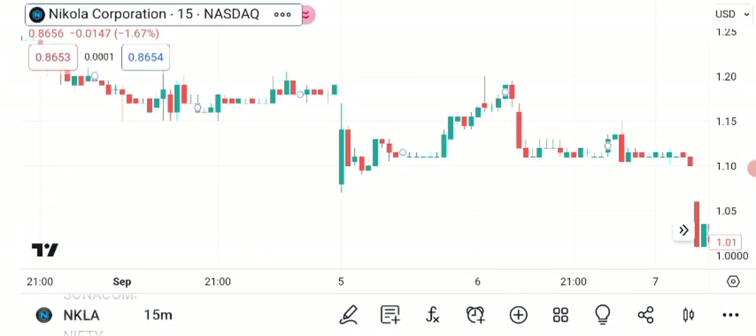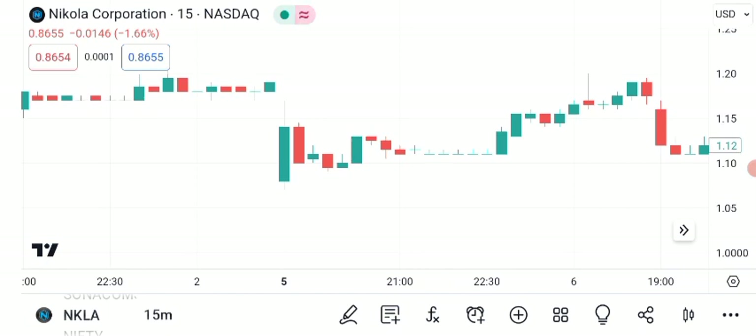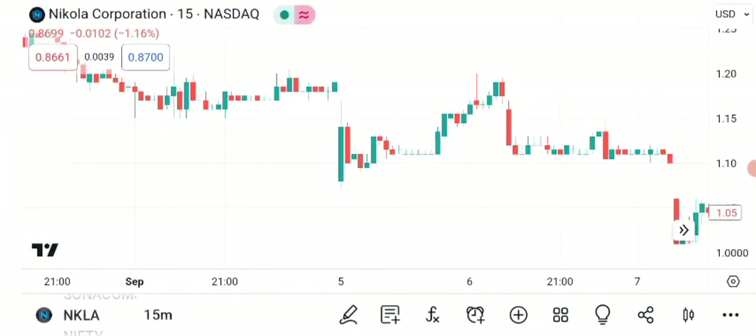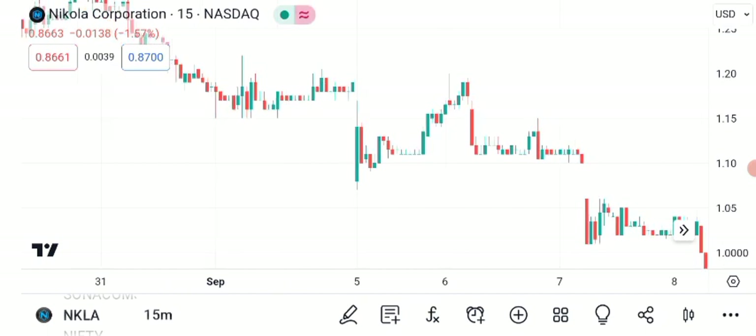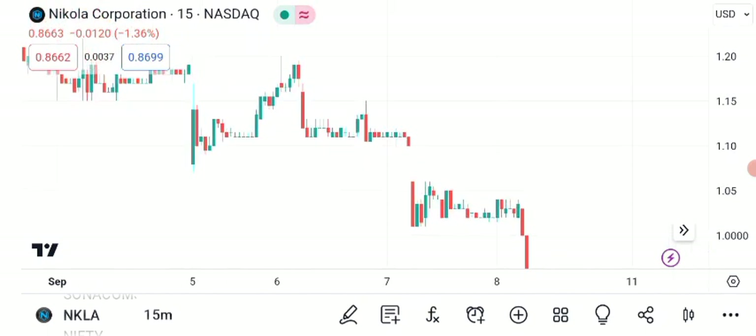First, let's roll up our sleeves and get into some technical analysis. Here's a chart showing NKLA's recent price movements. As of the latest market close, Nikola's stock is trading at $1.04 per share. As you can see, Nikola's stock has been on an interesting journey lately. Over the past few months, it's displayed some noticeable trends.